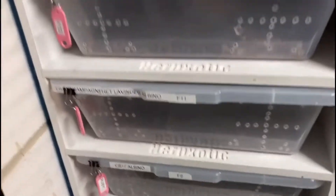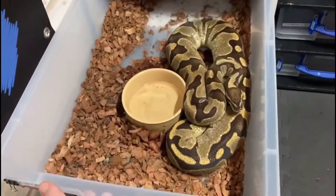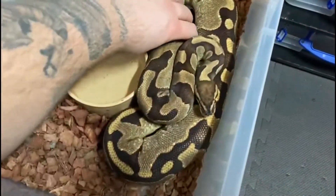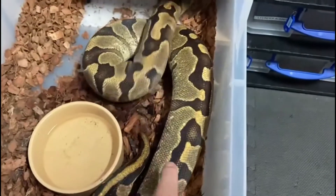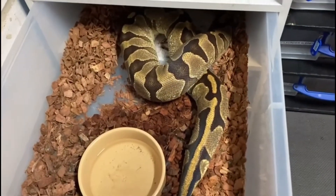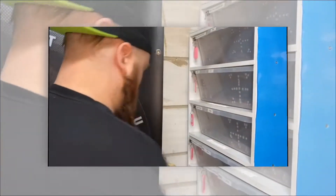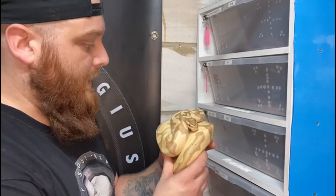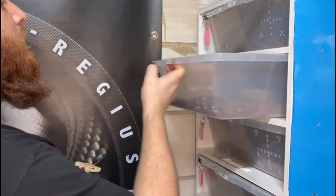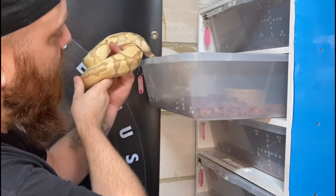Also getting paired is the Enchi het Pied female. You can see she's got a glow on her — she's now stopped eating, she's extremely grumpy, getting much chunkier and V-shaped down this section. Sure signs — I'm confident this one will go. So here is the Banana Enchi het Pied male, just shed, going in with the Enchi het Pied female. I'm just putting his nose on the edge — tongue flicking straight away, he's smelling that female.